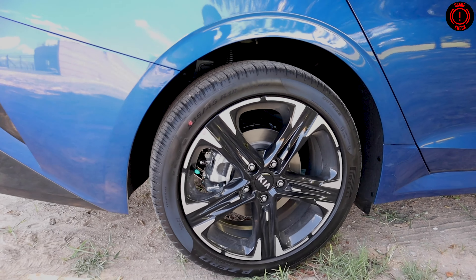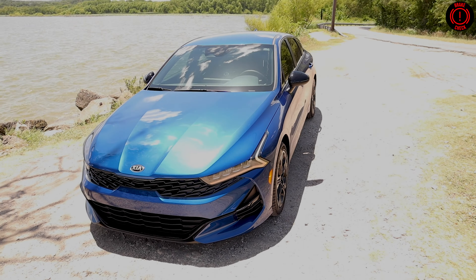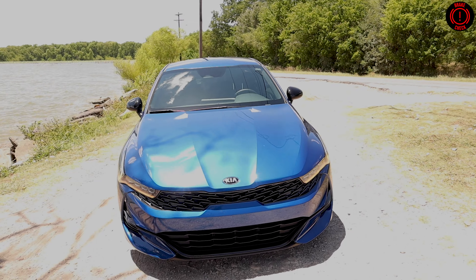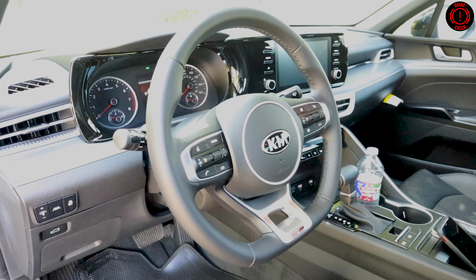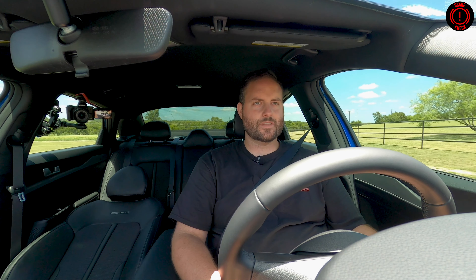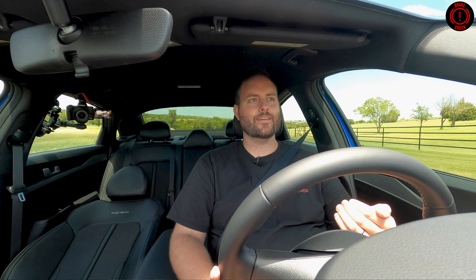For that $400, you get better wheels, a better paint color option — which is this blue, you cannot get it on the base trim — you get better seats, and you get this D-shaped steering wheel with good leather wrap on it. It just seems like a no-brainer to me. The base trim comes with the base wheels, which to me look like they were designed with the intention of making the car look cheaper. So just spend the $400 to get the better wheel and tire.